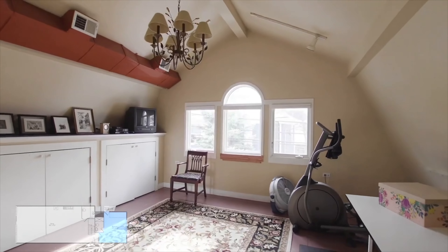You simply have to see it to believe it. Schedule your showing today and let's get you moving into this place.